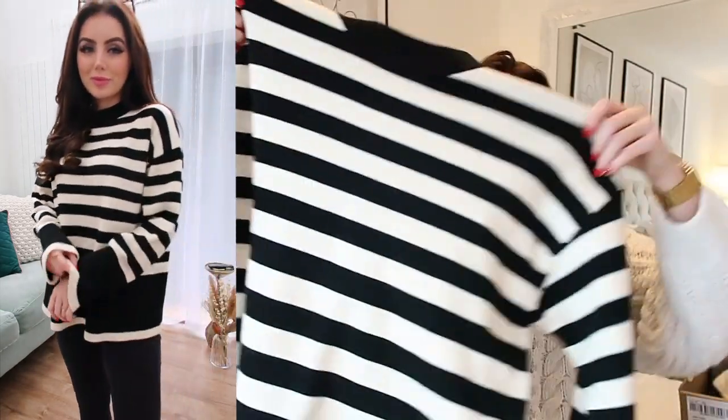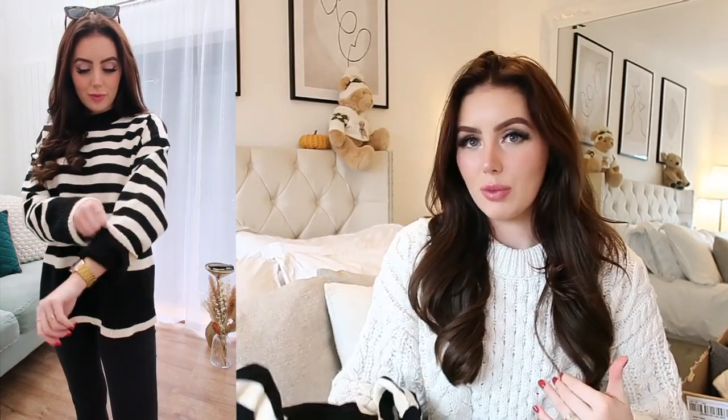With that being said, let's get into it. First off I'm going to show you the bits from Zara because I've only got two. This jumper — you're gonna die — I am absolutely in love with it. I have worn it every single day for like the past week, basically since I got it, because I just love it.